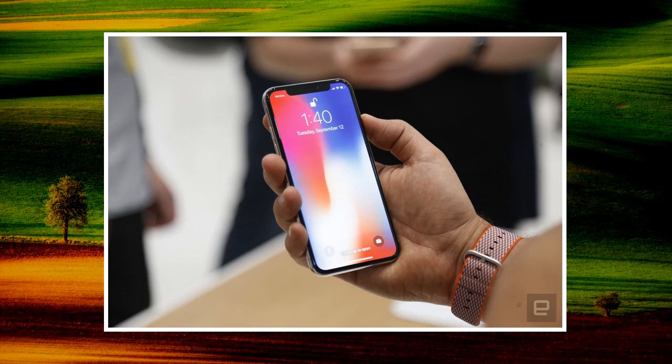Apple's burger emoji has a slice of tomato at the top, followed by cheese, the patty, and then lettuce. The order of Google's burger emoji is quite different, with lettuce at the top, followed by tomato, patty, and cheese at the base.